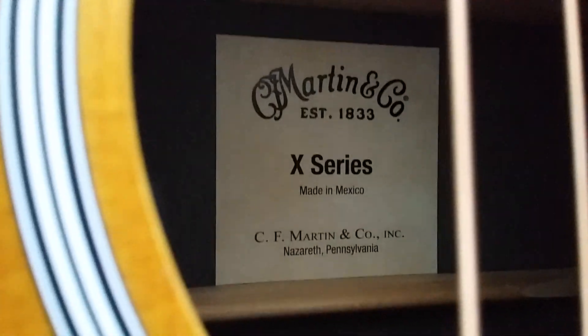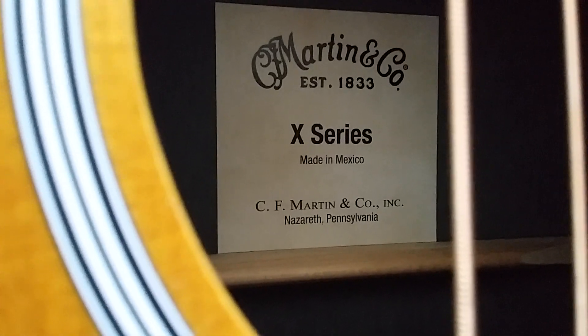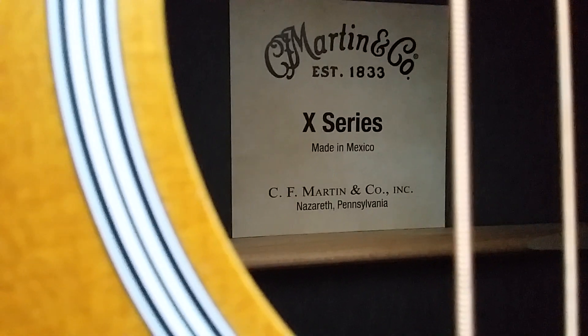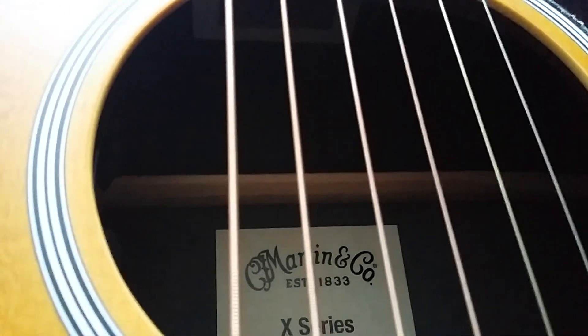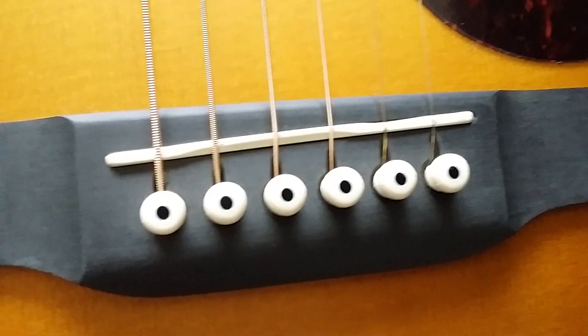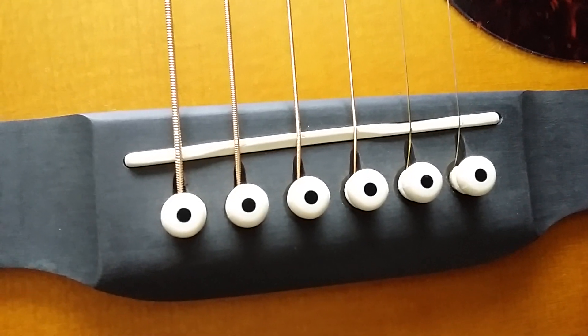So going over to the info sheet - it's an X series, made in Mexico, and this is a dreadnought. We've got a serial number and another piece of paper. It says Martin, so this is a DX1AE - the E is electric, so it's got a pickup system. It's just an undersaddle piezo, so nothing special. They're the original string pegs.